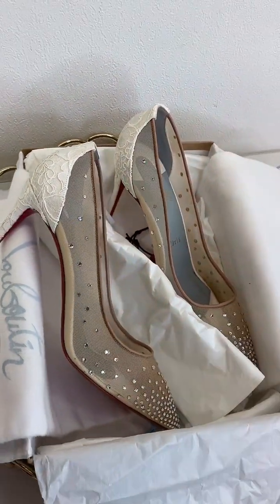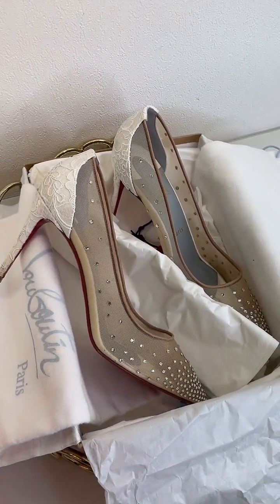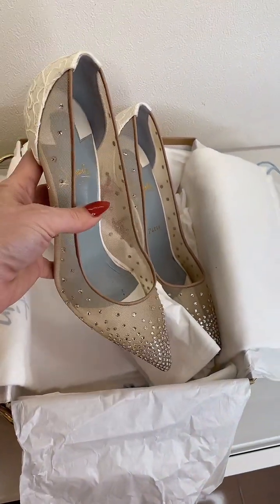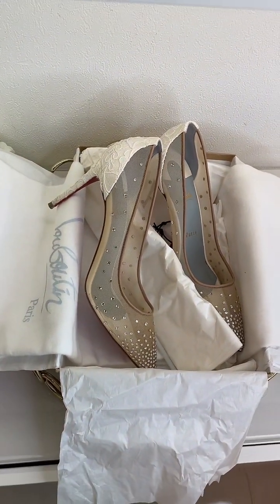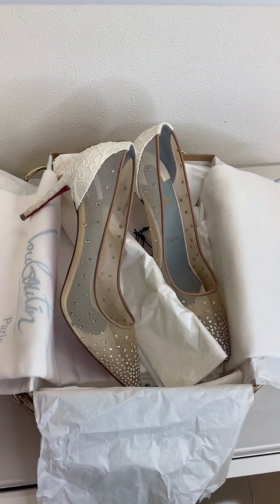85 millimeter heels, super comfortable and absolutely stunning. £300 on the website — go to highheelhierarchy.com, and as I said, if you have any questions just contact me and I'm more than happy to help.